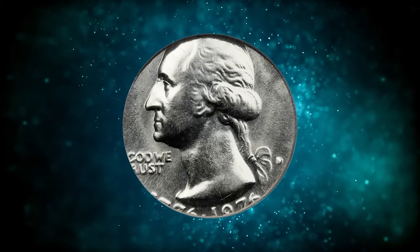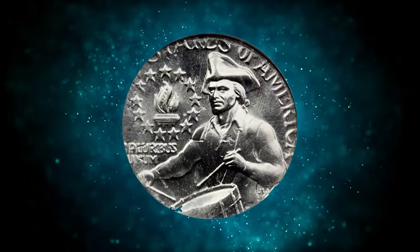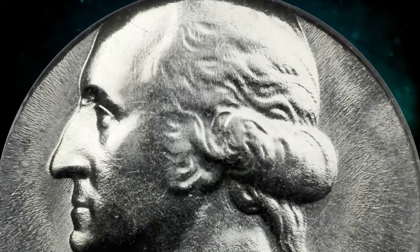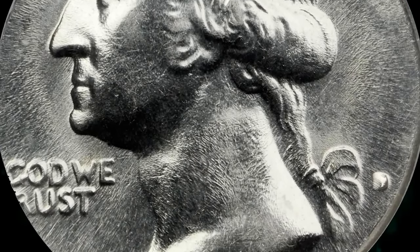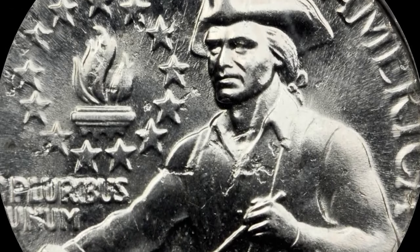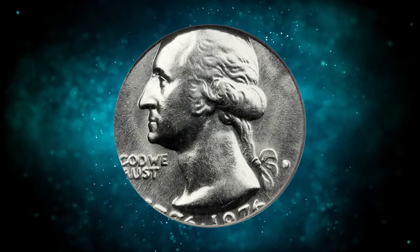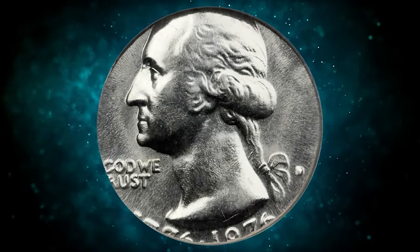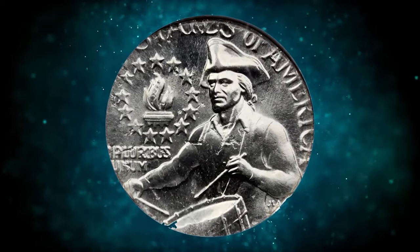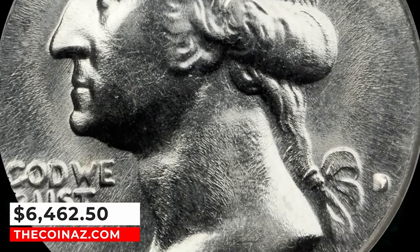Number 4: 1976 D Bicentennial Quarter struck on a dime planchet, graded in mint state 64 by NGC. This is an extremely rare error coin with fewer than 4 pieces known to exist. Boldly lustrous surfaces, fully brilliant and with no marks worthy of mention. Nicely centered but just slightly high, giving room for the date and mint mark to be visible, if not complete. Sharp central detail. A visually dramatic error due to the large difference in sizes between the quarter dies and dime planchet. It was sold for $6,462.50.